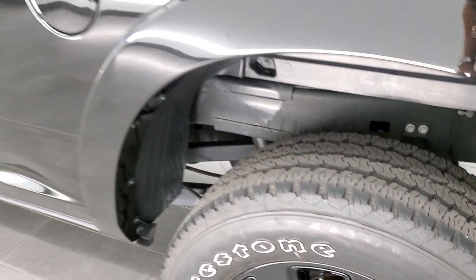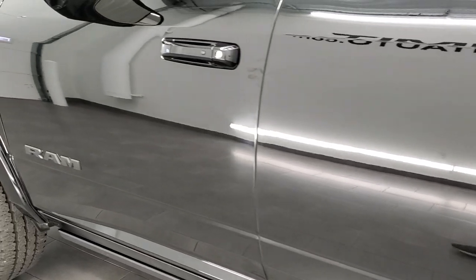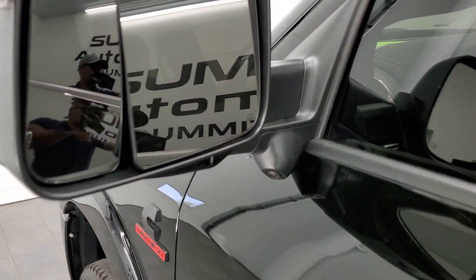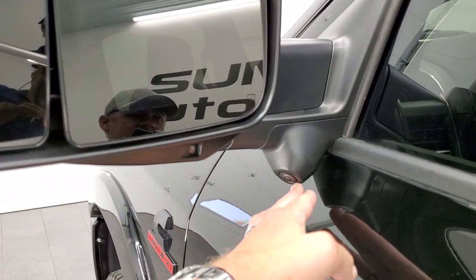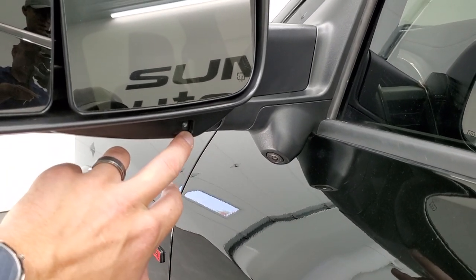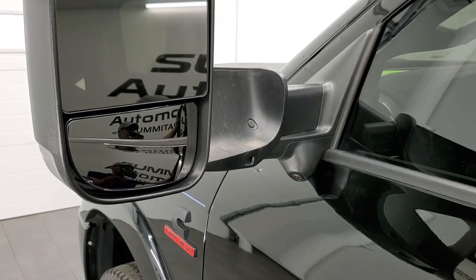You can have multiple trailers and different settings for those. Down the driver side the doors look really good. It has the heated fold out tow mirrors, also has the 360 cam and the side trailer cams. You have the LED lighting and blind spot monitoring. These mirrors fold out and also power fold in.